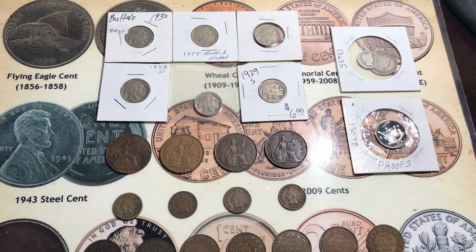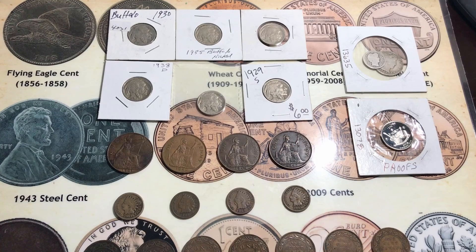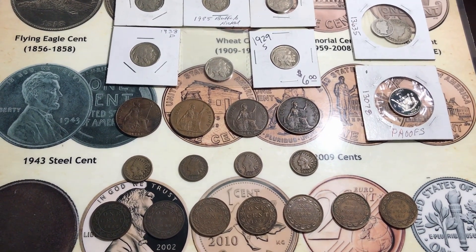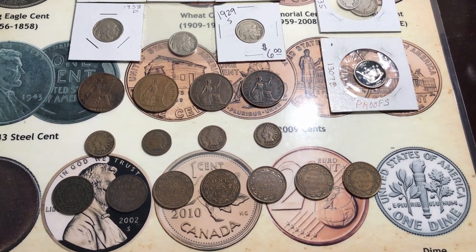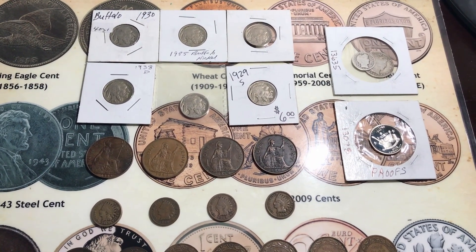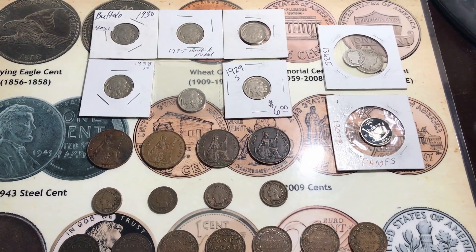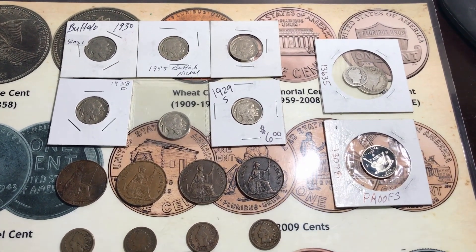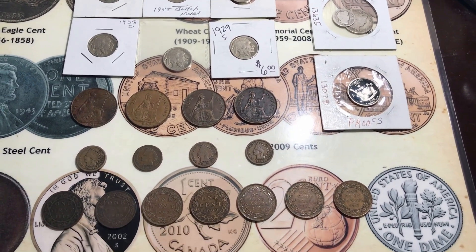I want to thank Bill J again for the awesome Christmas presents. That Flying Eagle was my first one and it's going to go in the book with the Indian head cents since there's a slot for flying eagles in there. He sent some really awesome stuff, so if you haven't checked his channel out make sure that you do — there will be a link in the description and also a link at the end of this video. I hope you enjoyed looking at the stuff he sent, make sure to like and leave a comment, and thank you for watching.